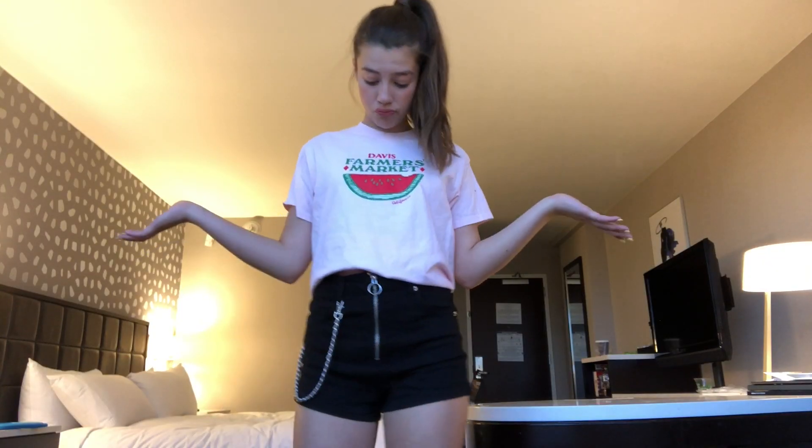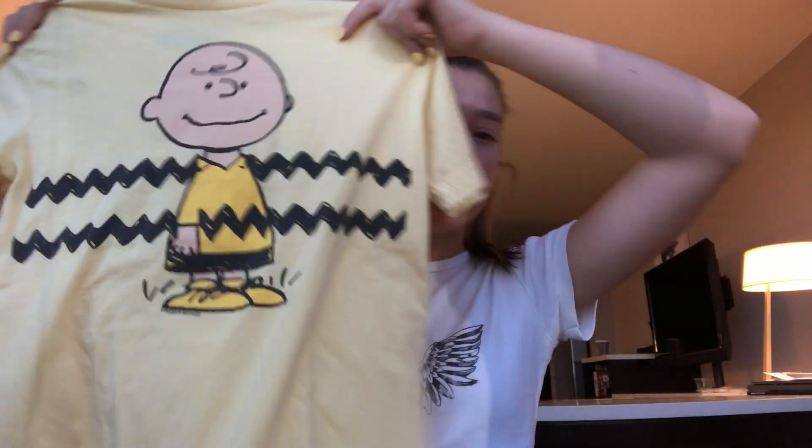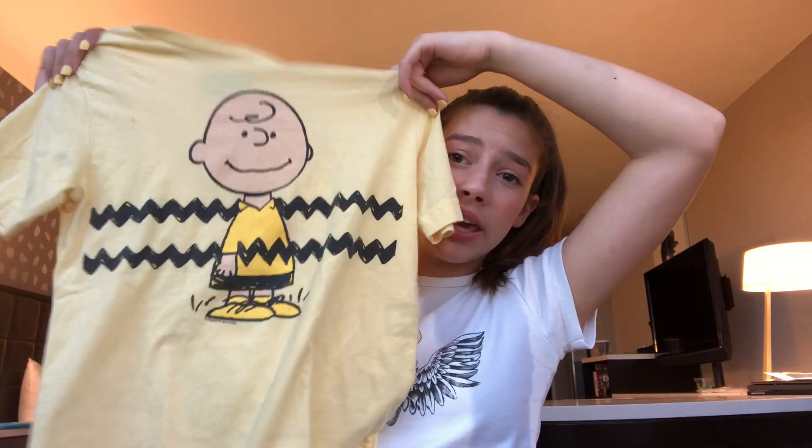The next shirt my mom found — she was like, you could crop it, it could be cute. It's the Davis Farmer's Market California shirt, a pink shirt with a watermelon on it, actually really cute. Another shirt my mom found — she was really good at finding the graphic tees — was this Charlie Brown shirt, which is also yellow for my theme. It is so cute, thank you Charlie Brown. So that was my ninth item.